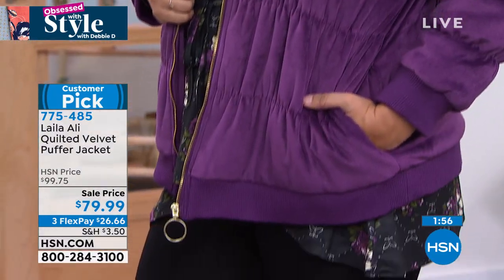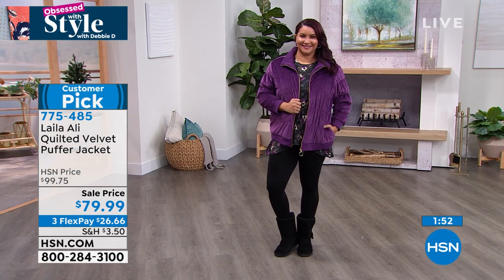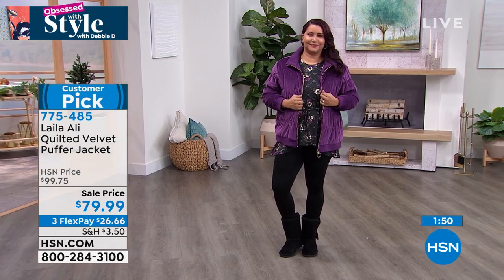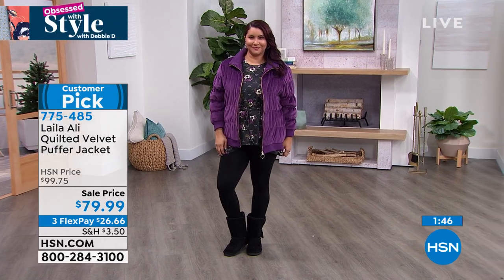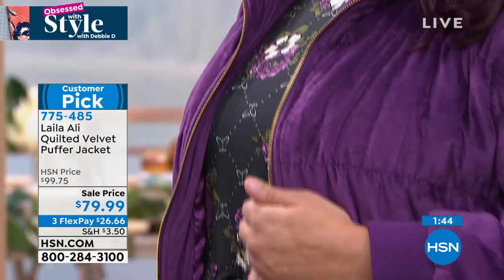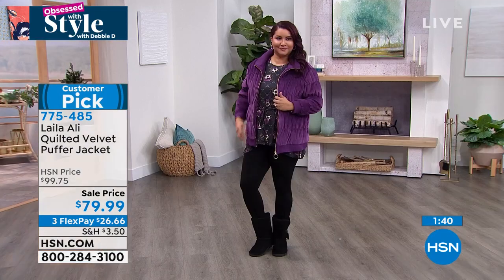Because this is something that you will wear all the time right now, depending on where you are. We've even had cool days here in Florida. This is something you can throw on with your jeans, your jeggings — you're going to run out of the house and run your errands, or maybe you're going to take in a sporting event. This is super cozy.